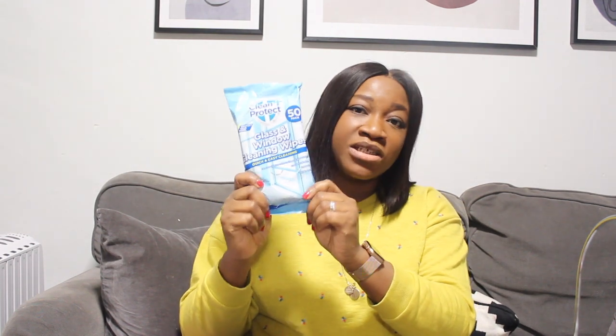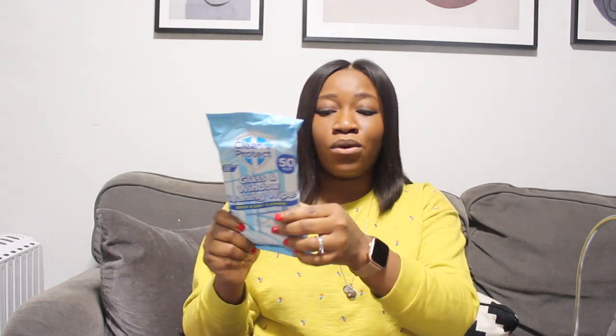The next product is the Clean and Protect glass and window cleaning wipes. I've got different mirrors in my home that I always want to keep clean, so these wipes are very handy — you just take one and wipe your mirror down. You can also use them for windows. They cut through grease, are smear-free and quick-drying. I've never tried these before but I'm keen to — they work on mirrors, tiles and glass surfaces.